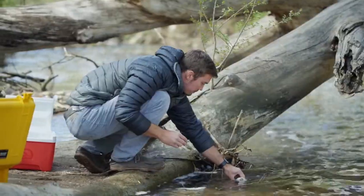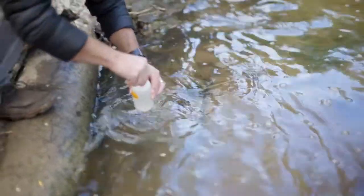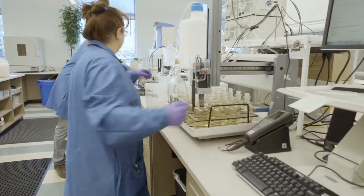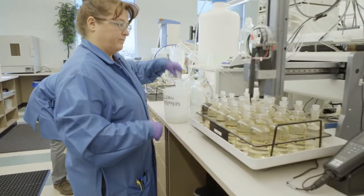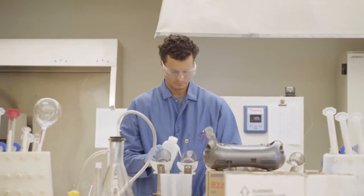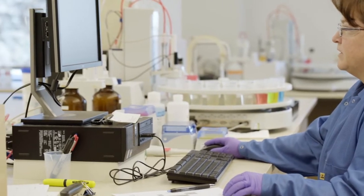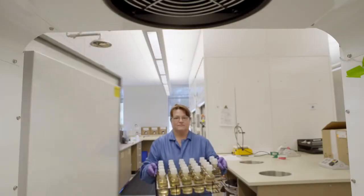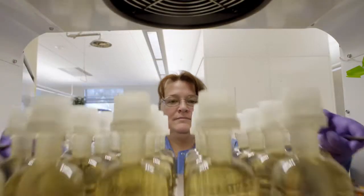Every week this lab gathers and analyzes 230 samples. Our 30 team members use the latest tools to detect contaminants. Our technology allows us to identify extremely low levels of microbes and chemicals. And our team goes above and beyond by conducting 400 tests per month to make sure you have water that meets or exceeds the standards of the Safe Drinking Water Act.